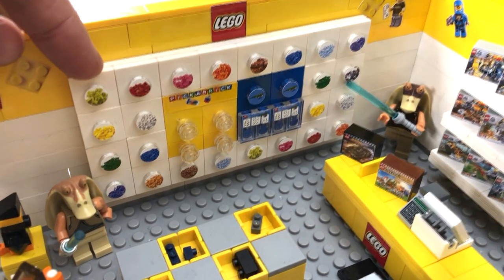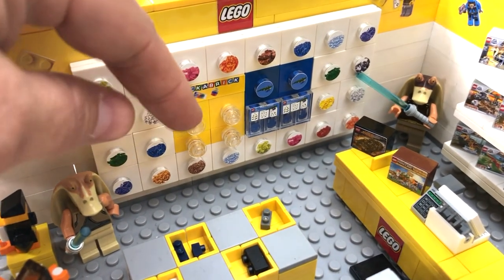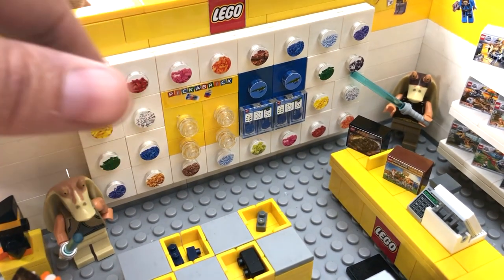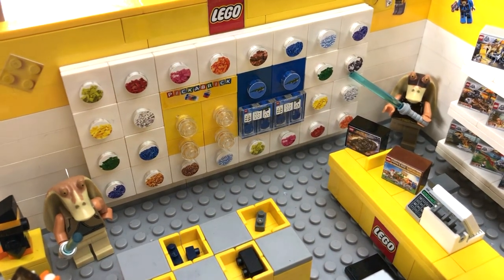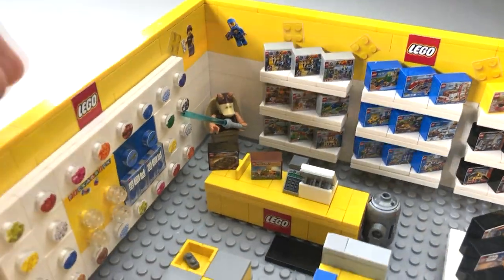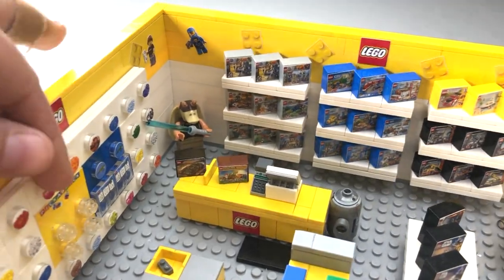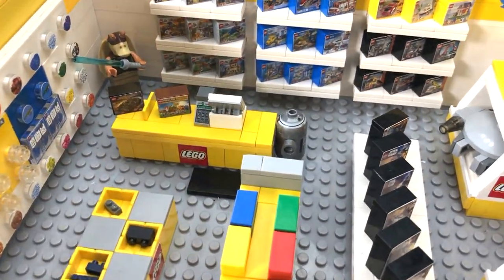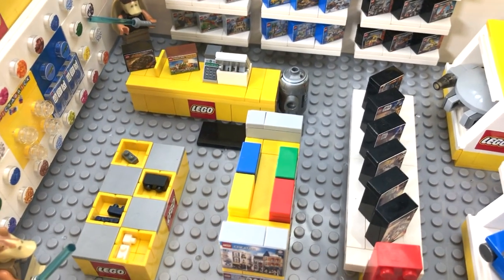We've got this set up to look as realistic as possible. Right here are the cups and the lids — you just pull them right out, pick the bricks you want, and BAM — whatever they're charging now for those. So you take all of that and head to the cash register.